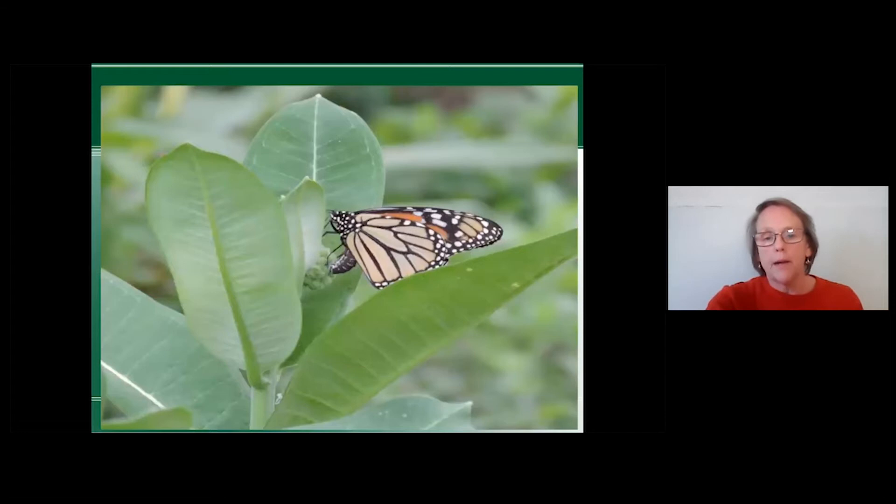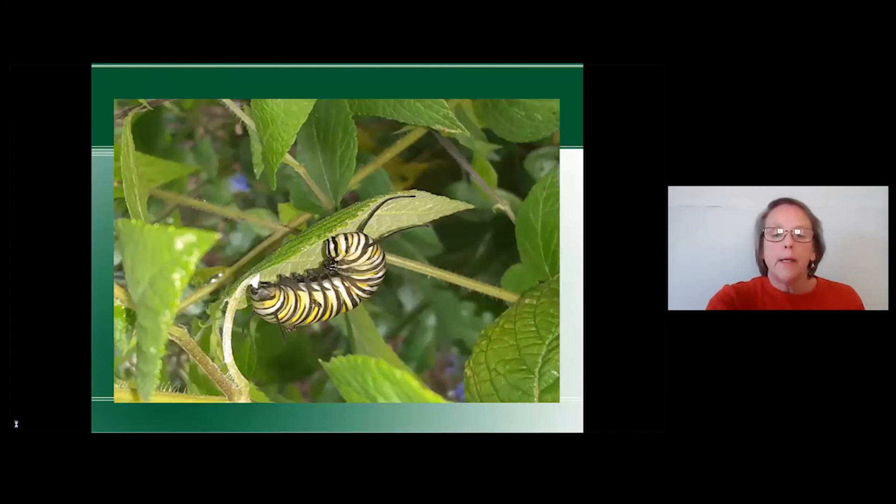Here we have a monarch female laying eggs — she dances around and stops, then dances around and stops on the milkweed. This caterpillar, photographed in my garden, is getting ready to form a chrysalis on a mint plant. When they're ready to chrysalis up, they crawl away and find another plant, preferably about three to five feet off the ground. My grandson and I have fun walking around in tall grass and shrubs trying to find the chrysalis.